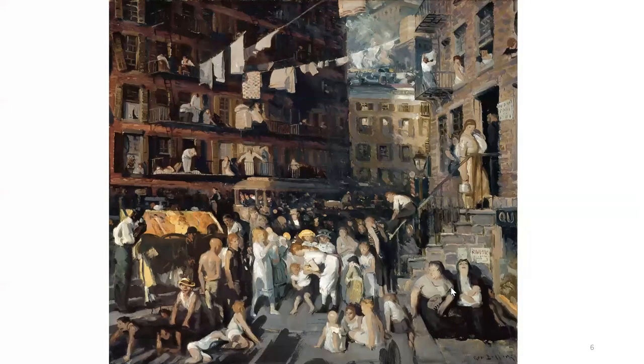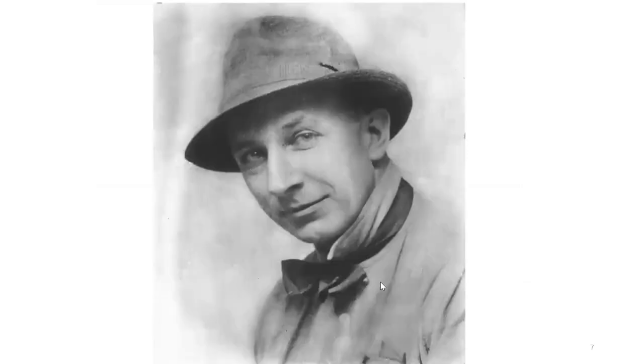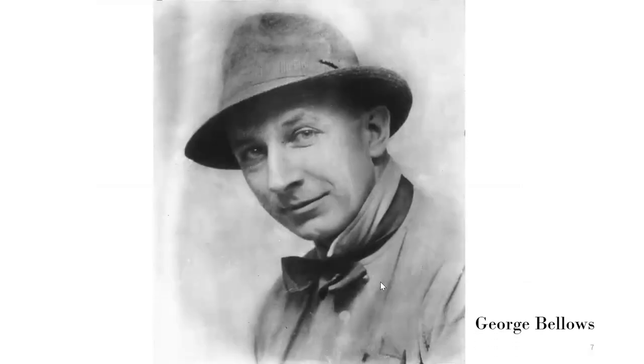A piece that is part of the collection of Los Angeles County Museum of Art is Cliff Dwellers, which was created by George Bellows in 1913. According to an article, George Bellows was a realist painter who was extremely talented. He was born in Columbus in 1882.